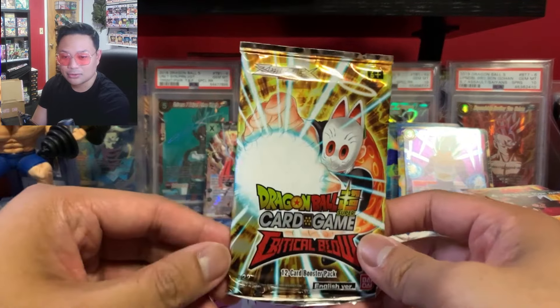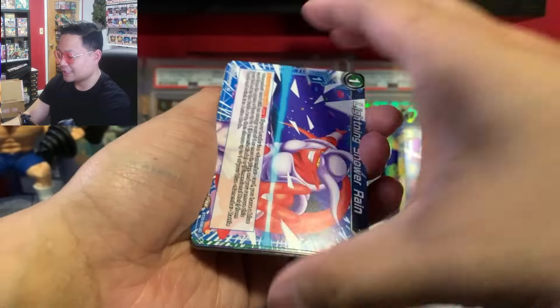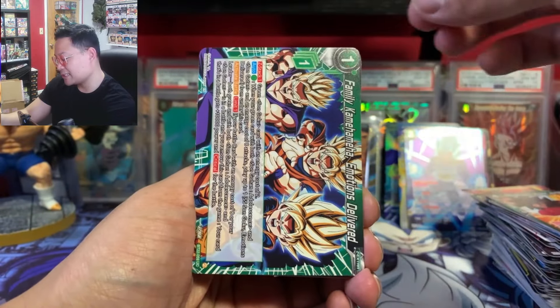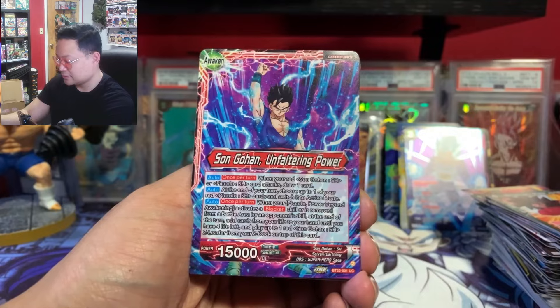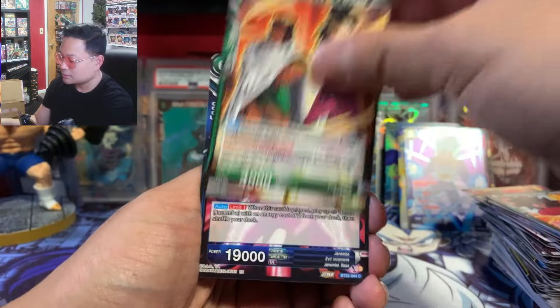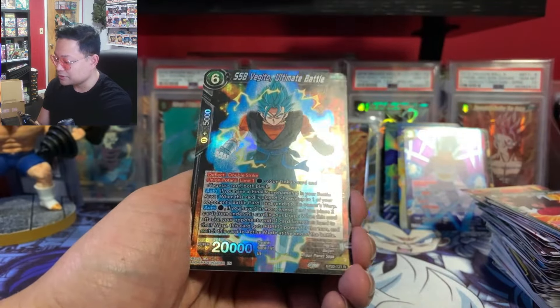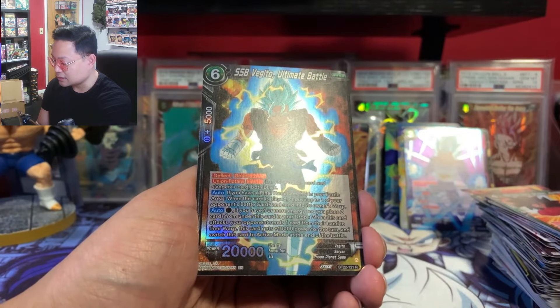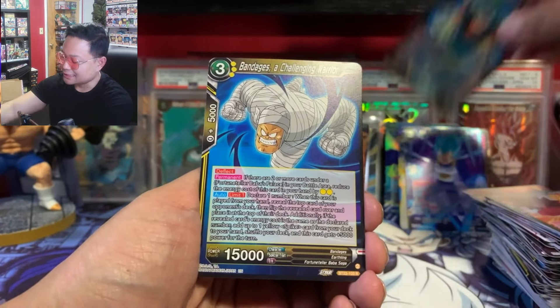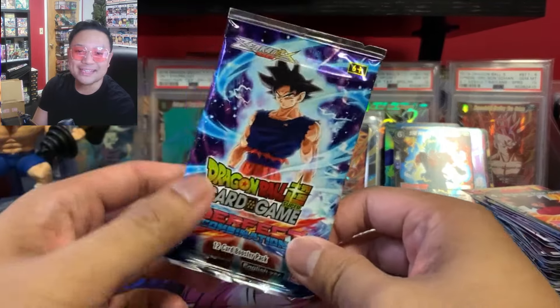Critical Blow first — we got Lightning Shower Rain, Family Kamehameha, Son Gohan Magenta, Bio Warrior, Janemba, Shinjin, and oh — SSB Vegeto! Nice. And this reversing guy, the bandage guy. All right, on to our very last pack of the video.